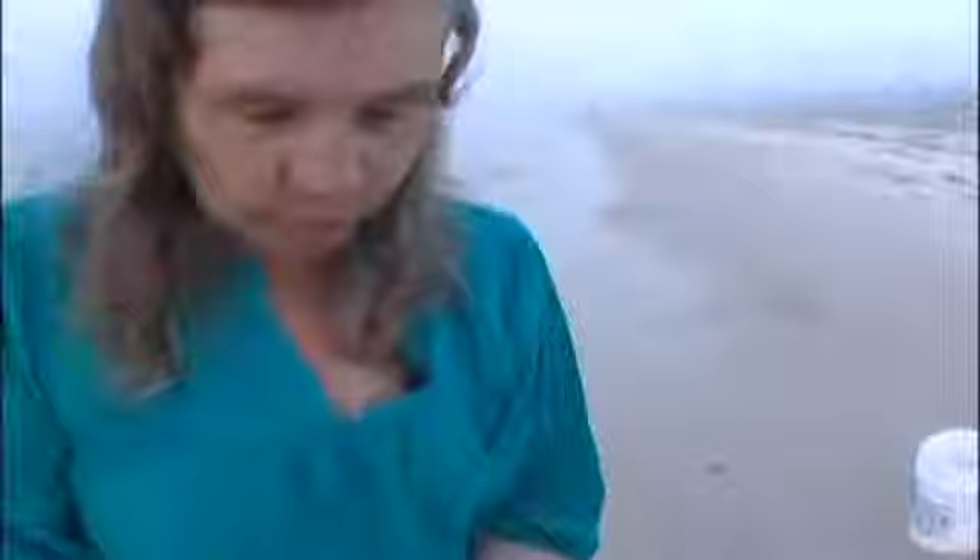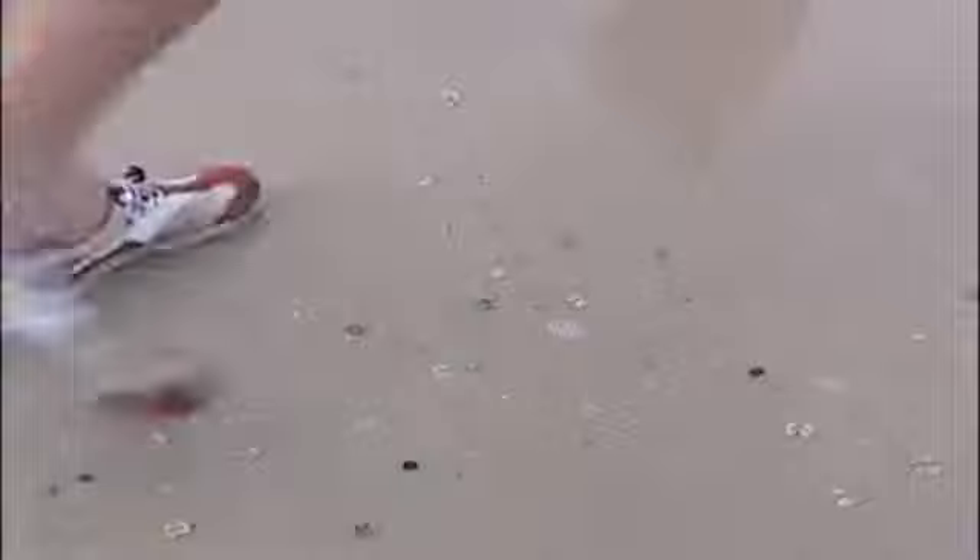These are coquinas, one of the most abundant small clams that only lives in the surf zone of a sandy beach. It has to have pretty clean water. There are actually several species here together — they look almost alike except one grows bigger than the other. The Latin names are Donax variabilis and Donax parvula.